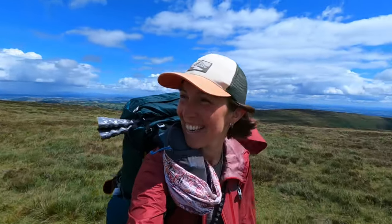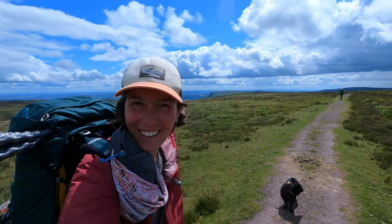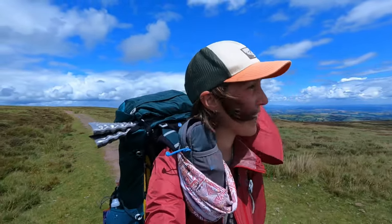This is it — at 703 meters, the highest point of the Offa's Dyke Path. Look at those views. That's so amazing to see. I'm really happy right now.